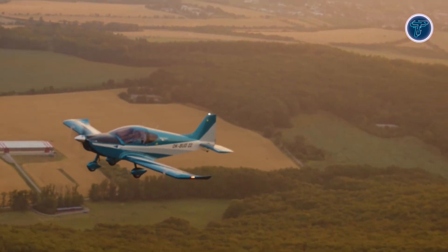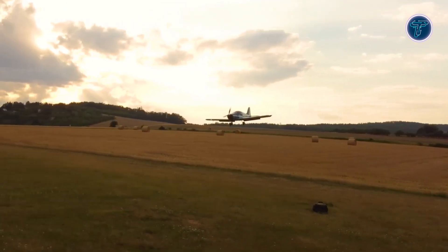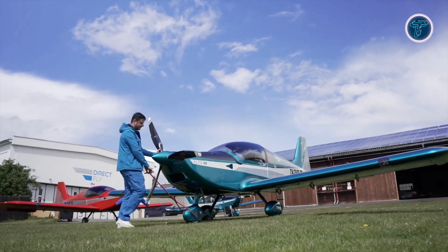Its low-wing design and tricycle landing gear provide improved stability and handling during flight. With its combination of solid performance, comfort, and advanced technology, the DirectFly Alto NG is a versatile and reliable choice for pilots seeking a high-quality light-sport aircraft, suitable for both training and recreational flying.